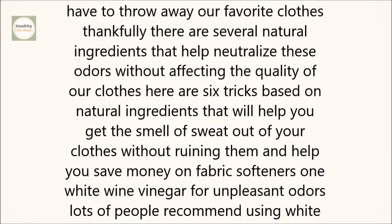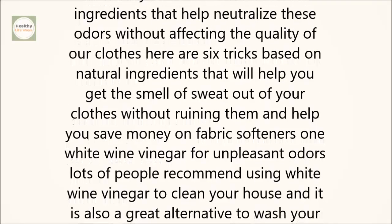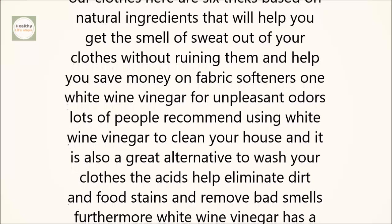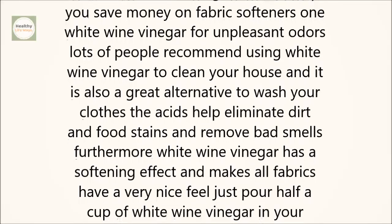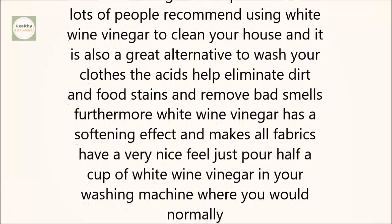1. White Wine Vinegar for Unpleasant Odors. Lots of people recommend using white wine vinegar to clean your house, and it is also a great alternative to wash your clothes. The acids help eliminate dirt and food stains and remove bad smells. Furthermore, white wine vinegar has a softening effect and makes all fabrics have a very nice feel.